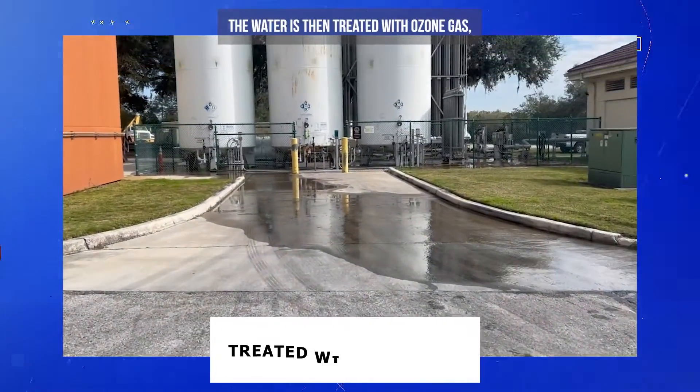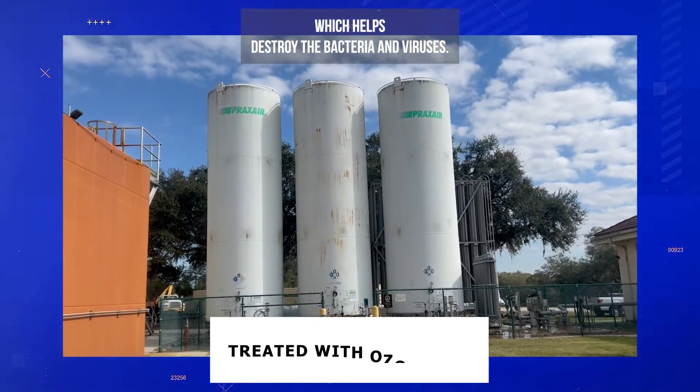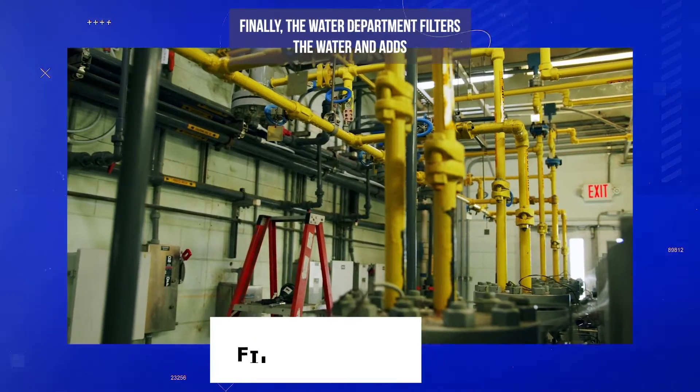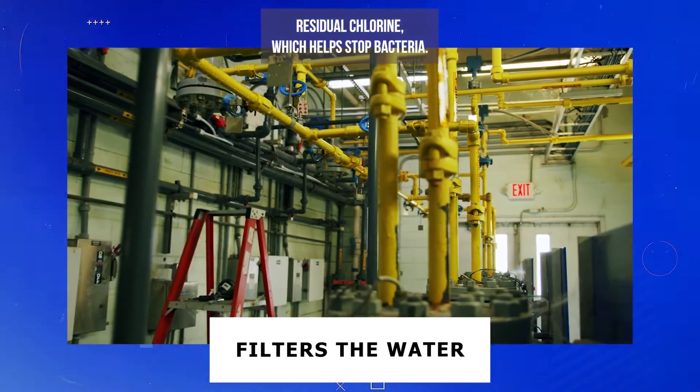The water is then treated with ozone gas, which helps destroy the bacteria and viruses, all while making it smell and taste better. Finally, the water department filters the water and adds residual chlorine, which helps stop bacteria.